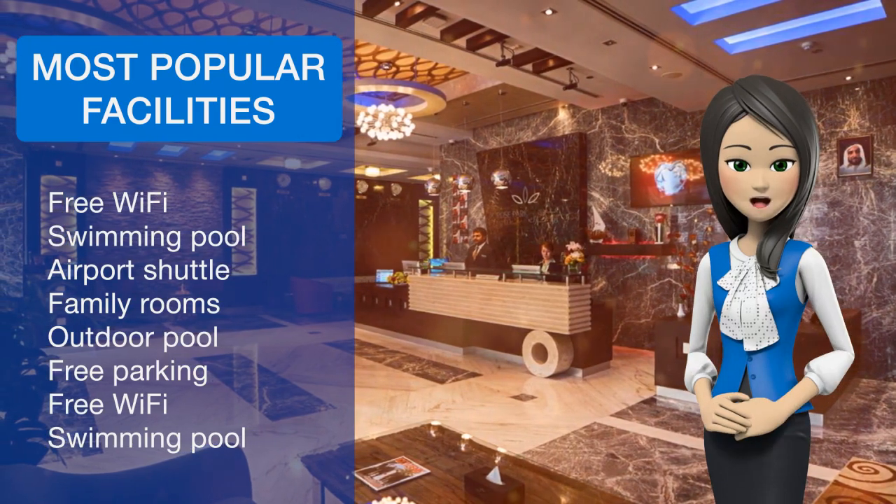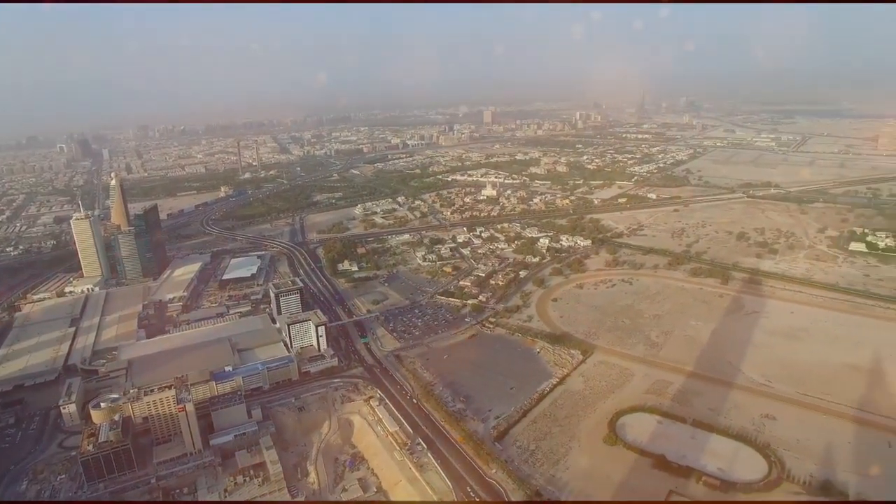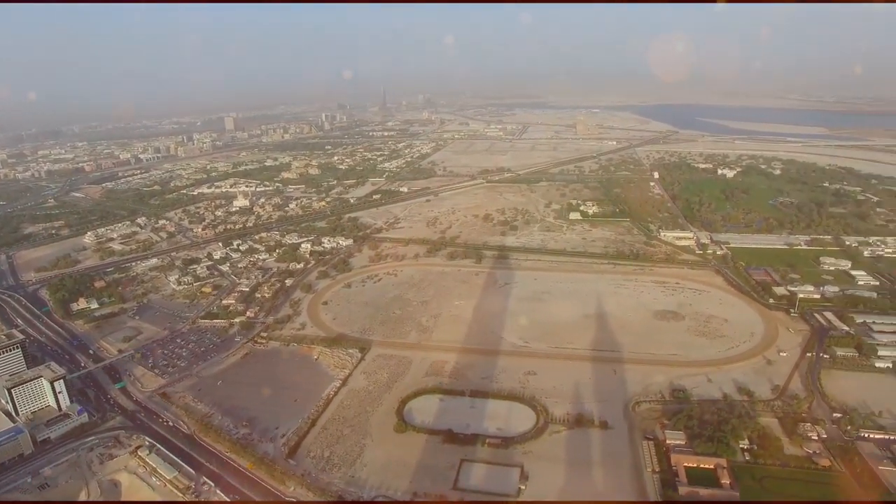At the 24-hour front desk, staff will be happy to provide guests with practical information on the area.